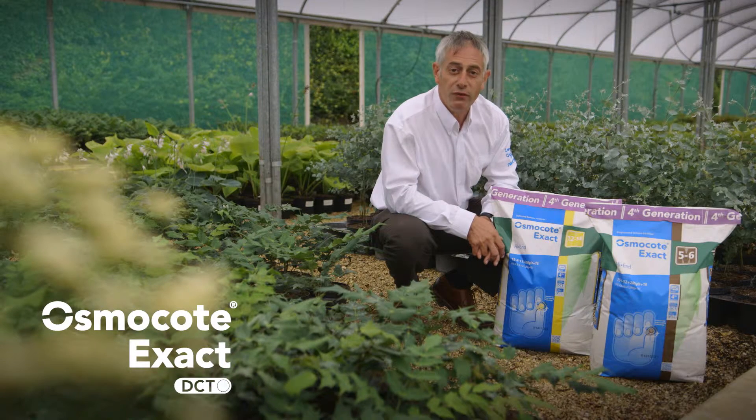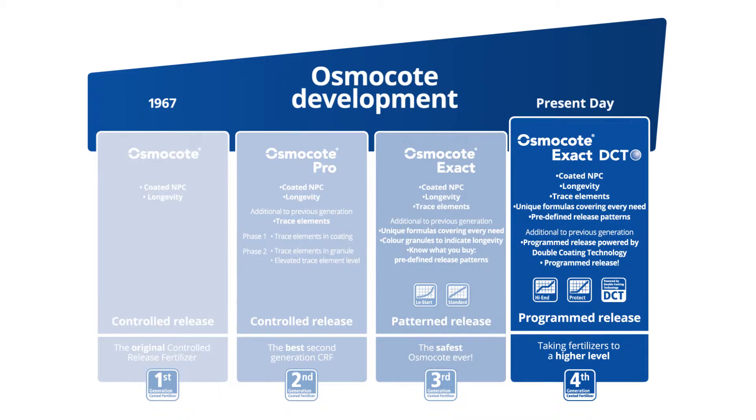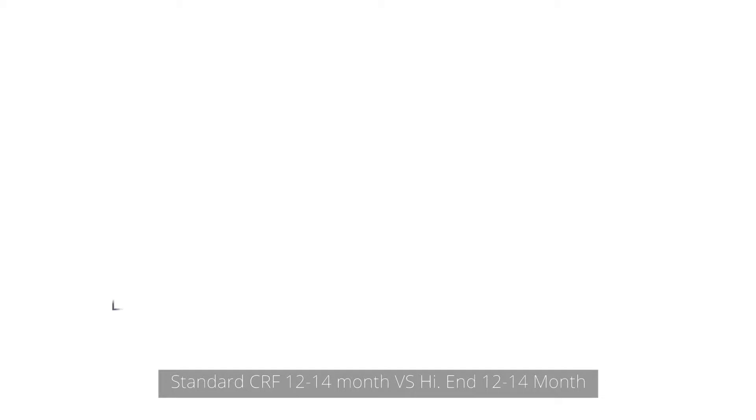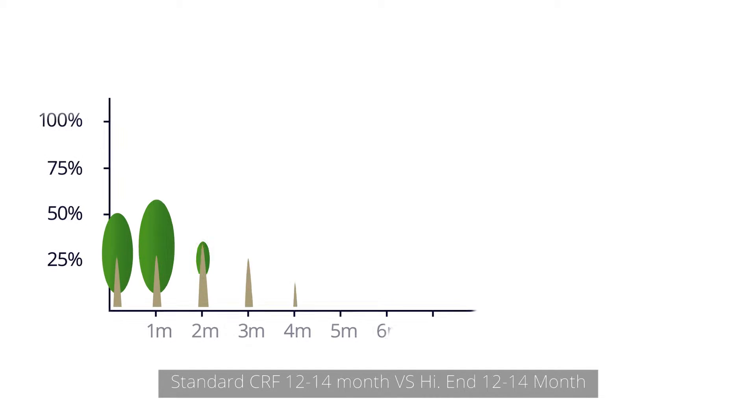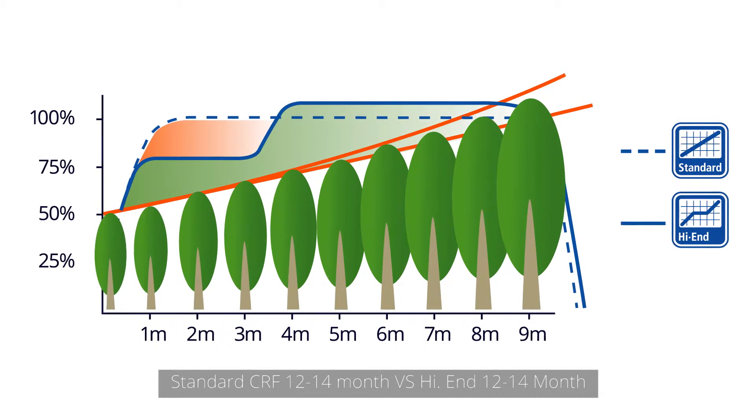Our fourth generation controlled release fertilizer, Osmocode Exact High End, is the result of over 45 years of research, development and understanding of crop cycles. This sophisticated product has been developed to address the specific needs of plants that need more nutrition in their second growth phase.